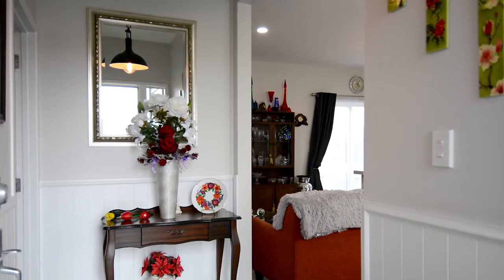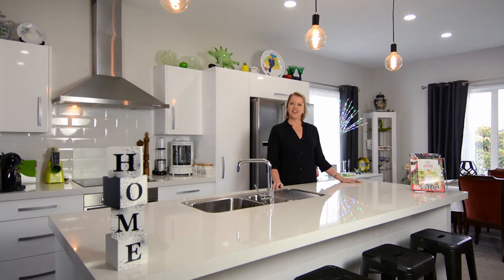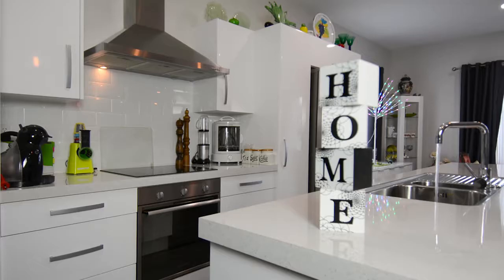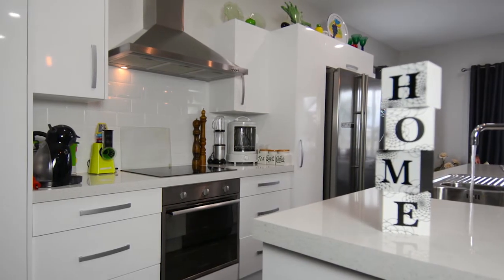This quality home is spacious enough to accommodate all the family. The open-plan kitchen, dining and living is the hub of this beautiful home and is perfect for sharing meals with family and friends. The kitchen is equipped with high-quality fixtures and, my personal favourite, Italian tiles.